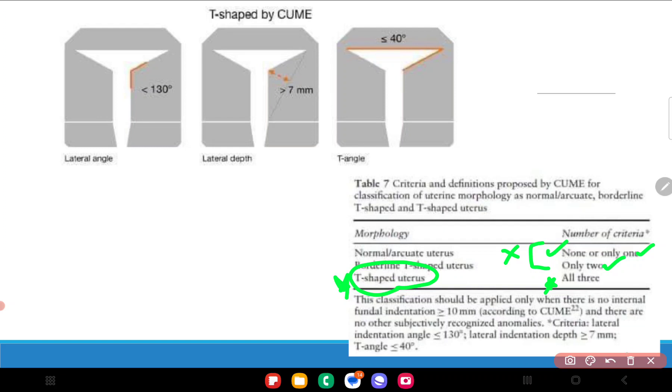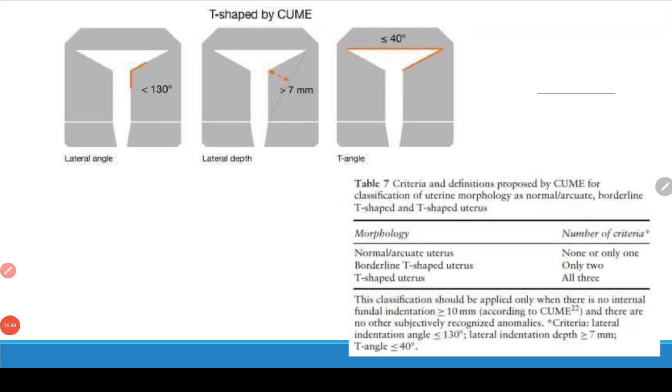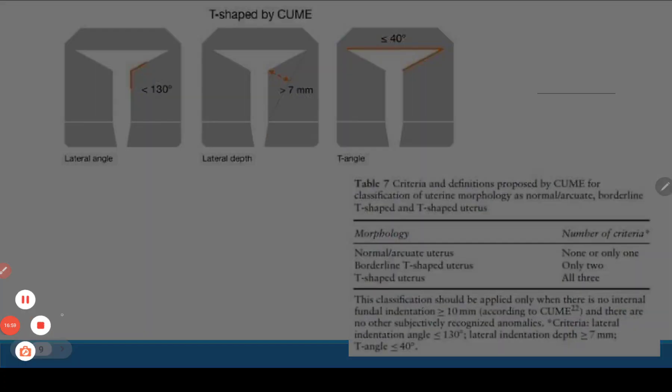In the next video we will discuss how exactly lateral metroplasty is performed. For those who have not yet joined, I welcome you to join the group at endogynetraining@gmail.com and take part in our discussion. Thank you so much — that's all for now, and we'll meet next time with the video on lateral metroplasty surgery.